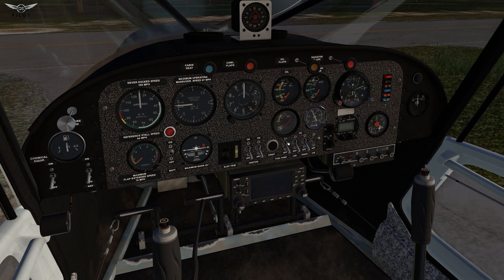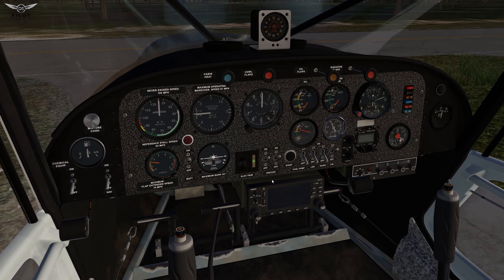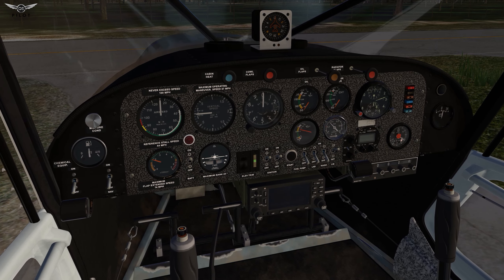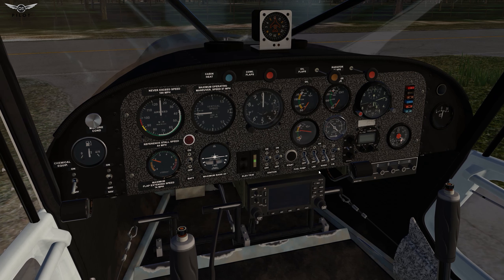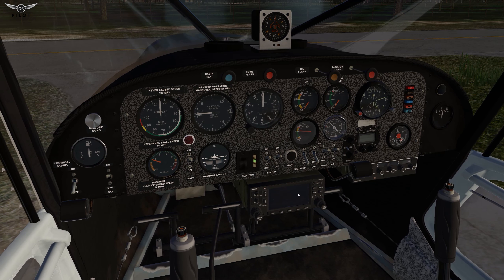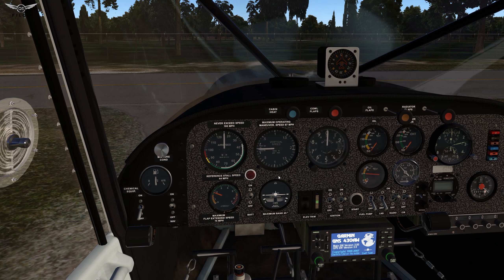Fuel is good, ignition switches are on — and let's go. Everything looks good. I like the shake, the sounds — everything sounds really good. Nav lights are on, radios are on, and we are ready for departure. Let's go ahead and release the parking brake.